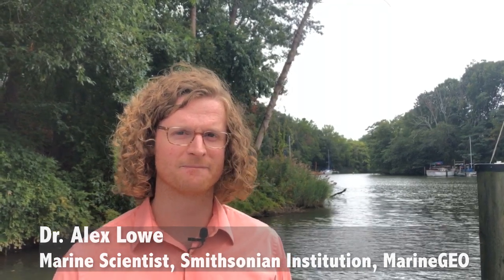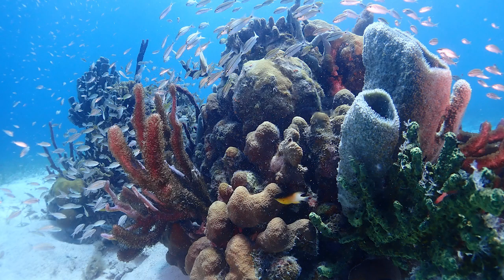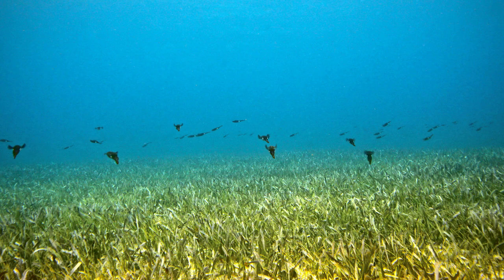I'm Alex Lowe. I work at the Smithsonian Institution at the Marine Geo program. I'm a marine ecologist studying near shore habitats. A near shore habitat could be any marine habitat that's close to shore, like coral reefs or seagrass beds.